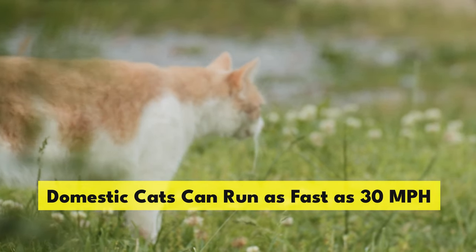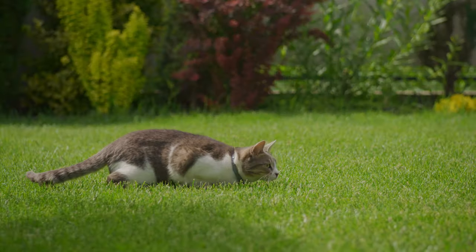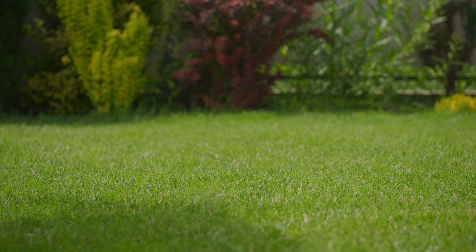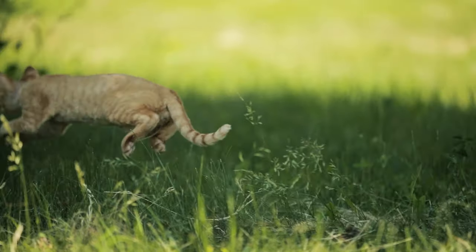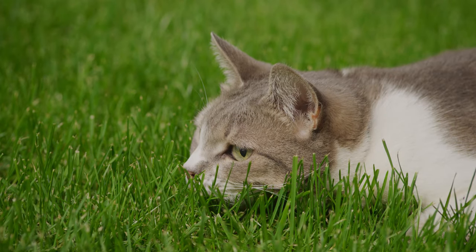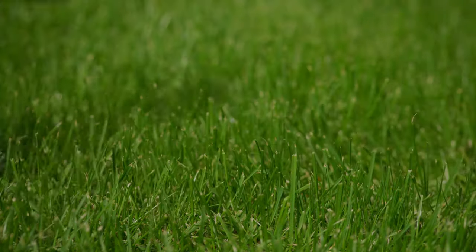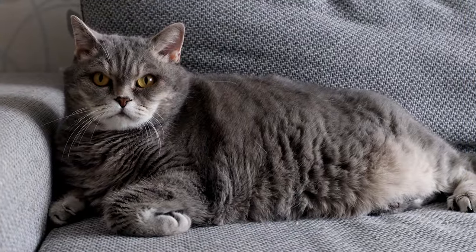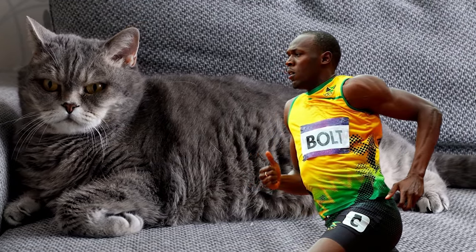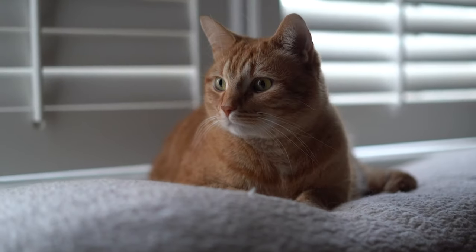Domestic cats can run as fast as 30 miles per hour. Fluffy can run that fast over a short distance — most house cats just don't because they don't want to and they don't need to. Cats are superior hunters and can run and pounce quickly, whether it's to catch their dinner or to escape from danger. This means your house cat can run about two seconds faster than Usain Bolt over a distance of 200 meters.